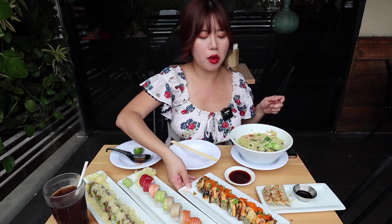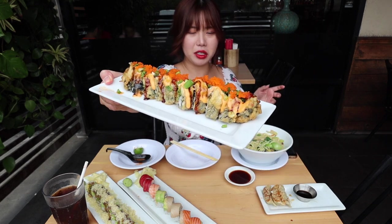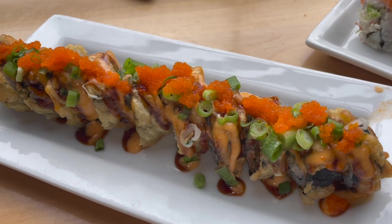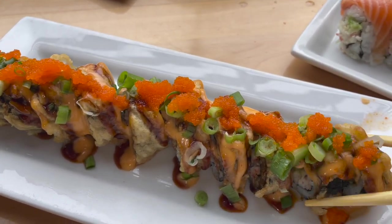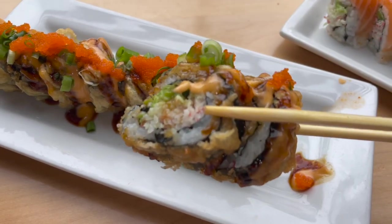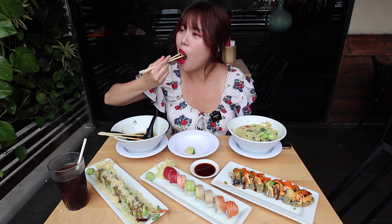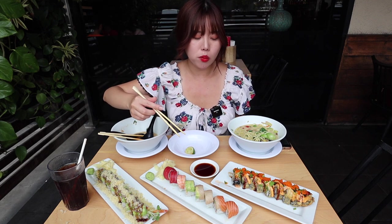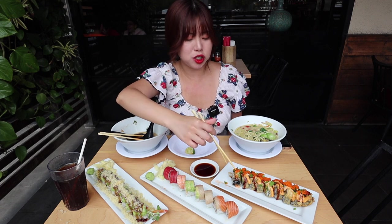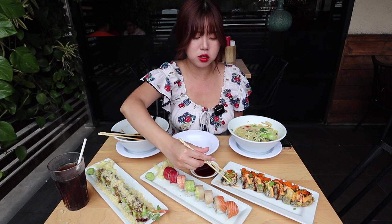This one is the mercury roll and it is a deep-fried roll. There's imitation crab, avocado, and cucumber topped with eel sauce, spicy mayo, masago, and green onion. It's nice and crunchy. I definitely taste the spicy mayo. I like the touch of the green onions.